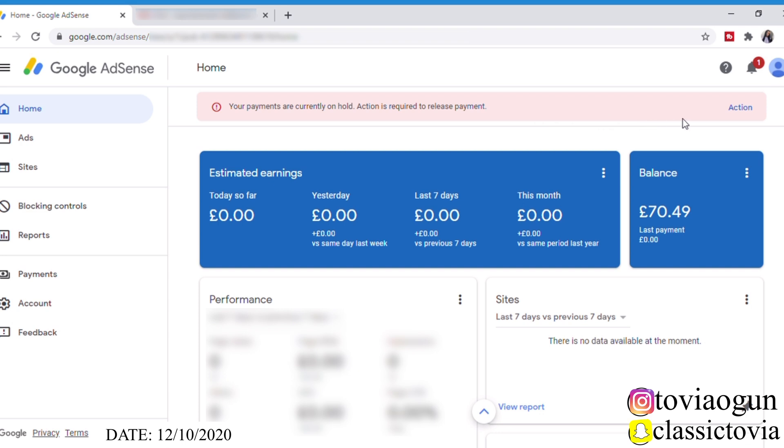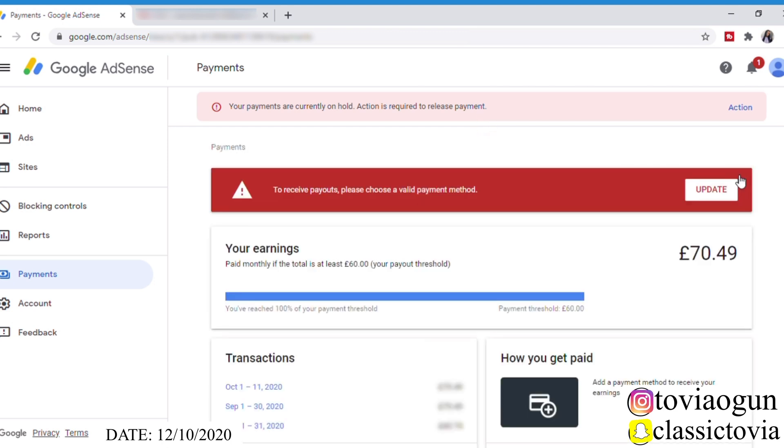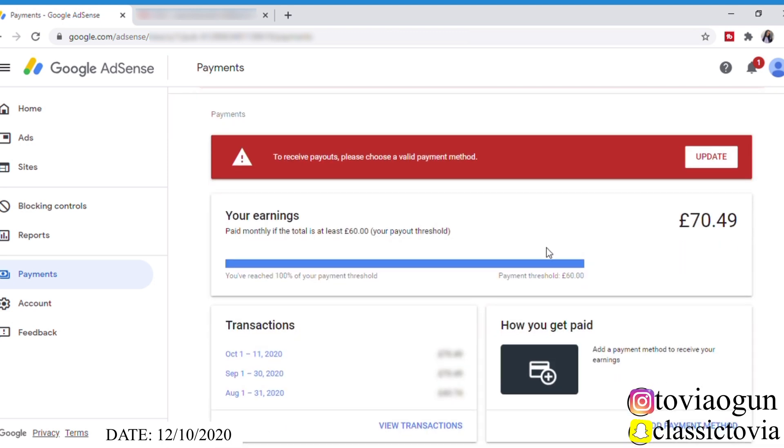I was like, all right, let's see what that action actually is. But before then, let me show you guys a few things. I'm just going to click on the three dots by the side and then click on 'View Payments.' So basically in the UK — because I live in the UK — the payment threshold is 60 pounds.